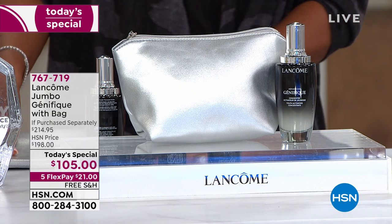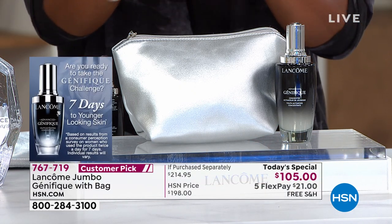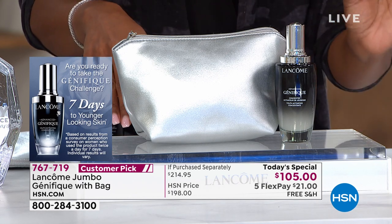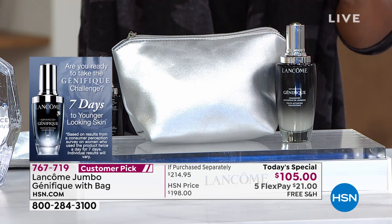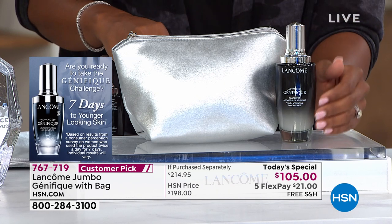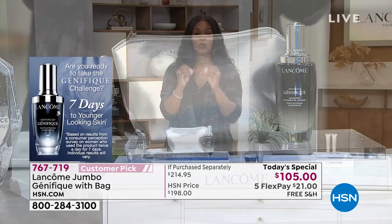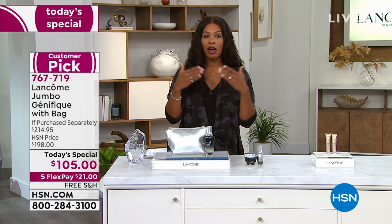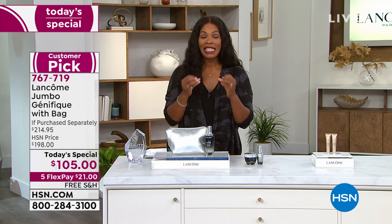In addition to the Genifique serum, you're also getting a beautiful silver makeup bag with a zippered enclosure for all your makeup and skincare. You're getting it today for one day only for the price of the original size. You've got five FlexPay making it $21 on your credit card, plus free shipping, and a serum devoted to addressing those five key signs of aging.